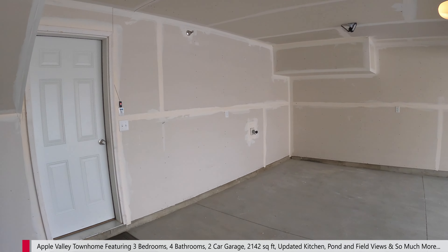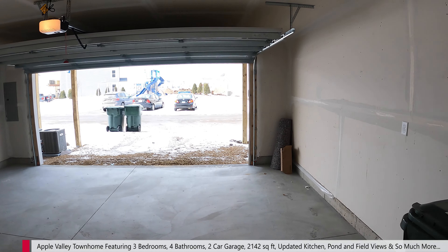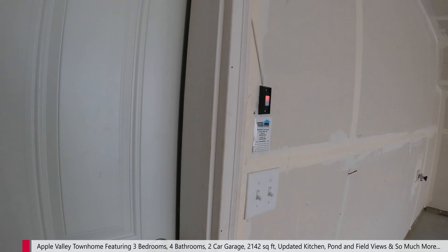We're going through the garage to show it. You can see a nice two-car garage with a water spout. Really straightforward. Let's head on in and check it out.